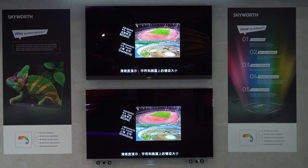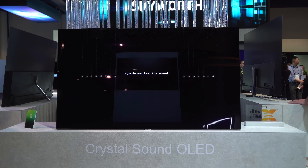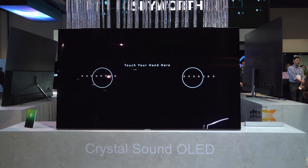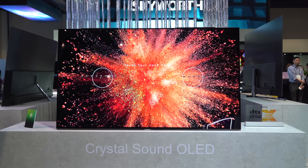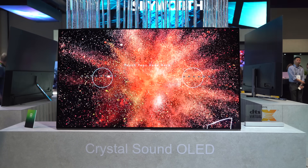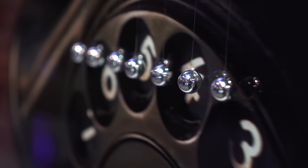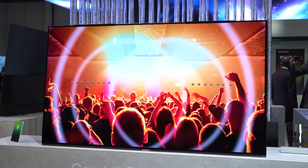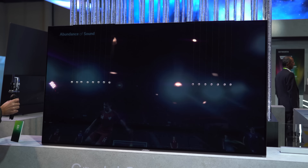Skyworth also offers a technology similar to Sony's Acoustic Surface — they call it Crystal Sound OLED — which makes the whole panel act as a speaker with full stereo sound and upscaling. There is also a subwoofer, but unlike Sony TVs, it's positioned extra behind the TV, giving it more bass. It sounds good, but I couldn't clearly tell if it's better or similar to the AF9. I love this technology and would love to see it on most TVs in the future.